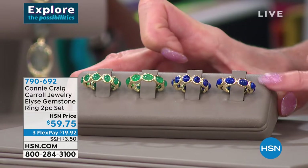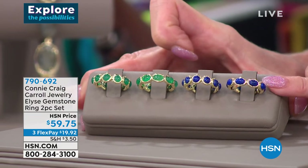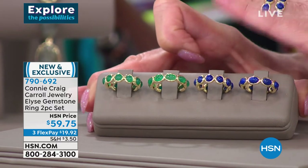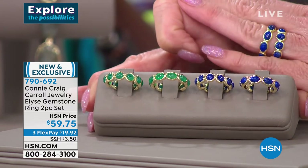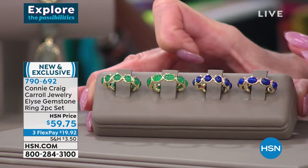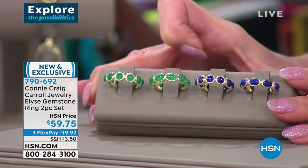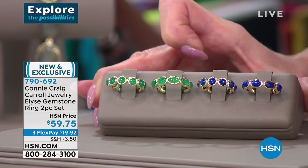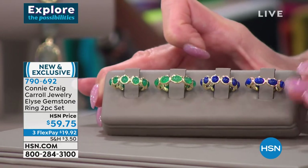Here's the thing — you're looking at basically $30 per ring. One full eternity ring, no less. One round, one oval shape. Great stacking ring, great standalone pieces. But $30. All genuine gemstones. Sizes 5 through 12. Flex pay available for under $20.